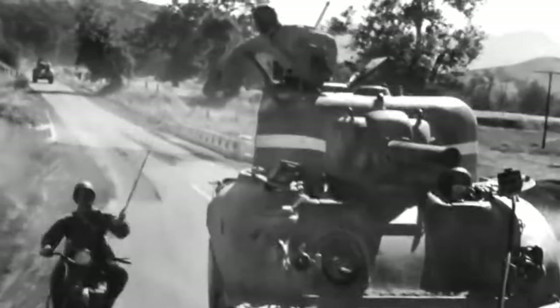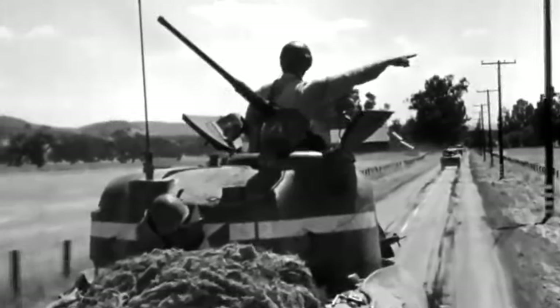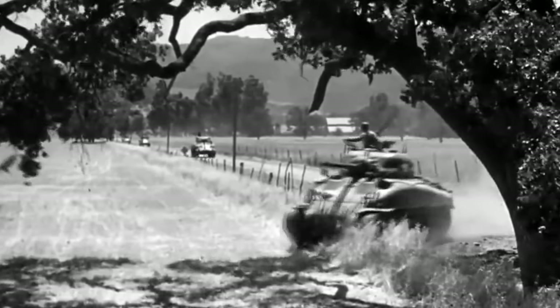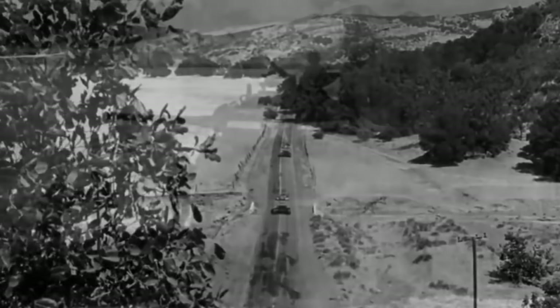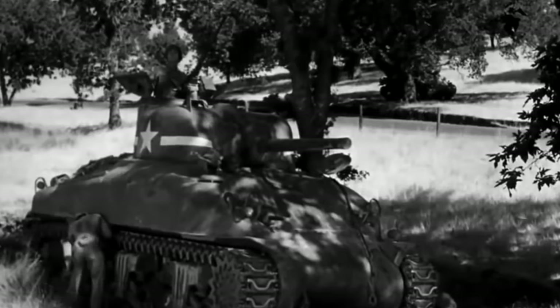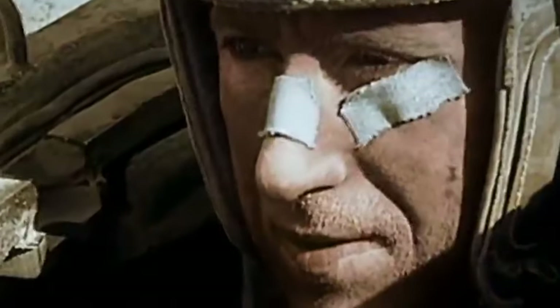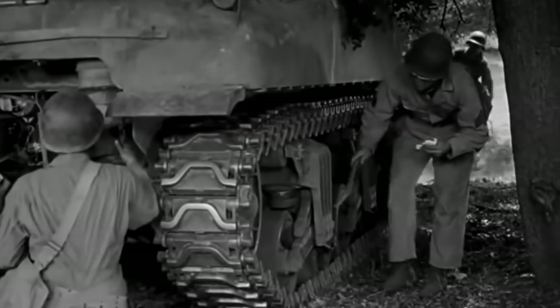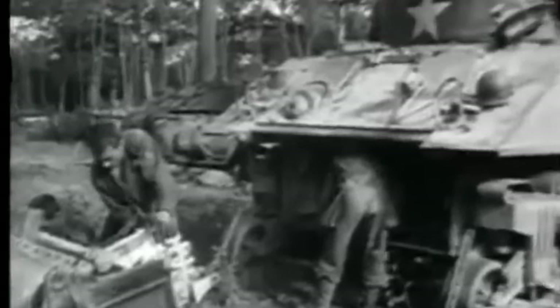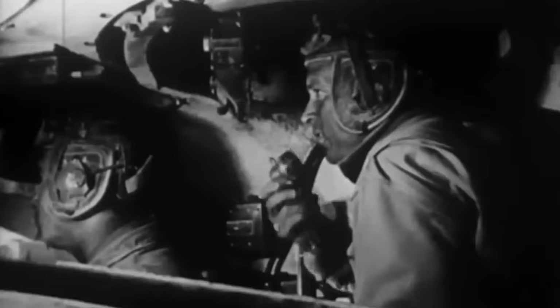Greetings, history enthusiasts and tank aficionados. Welcome back to Battlefield Dispatch. Today, we're diving into the riveting world of armored warfare as we explore the legacy and impact of the iconic M4 Sherman tank. From the battlefields of World War II to its enduring influence on military history, the M4 Sherman holds a significant place in the annals of time.